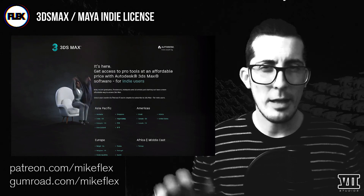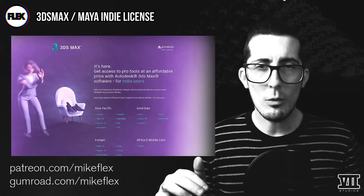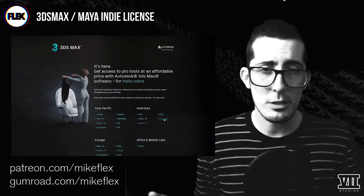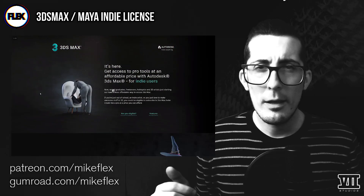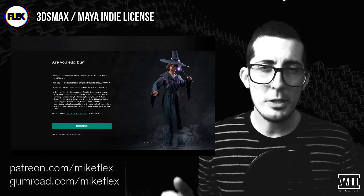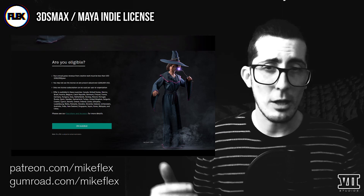I'm personally diving into Max for this plugin alone, and it has definitely opened up some new avenues in my pipeline. I'll deviate into that in a follow-up video. Once you're on the correct page, you have to choose the current country you reside in — in my case, the United States — and then scroll down to the eligibility portion in the center here.